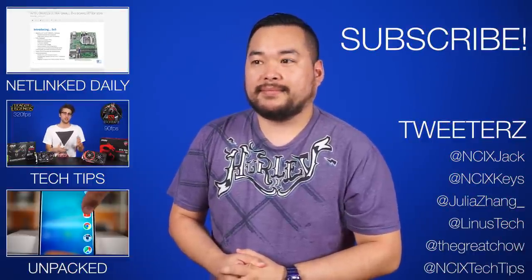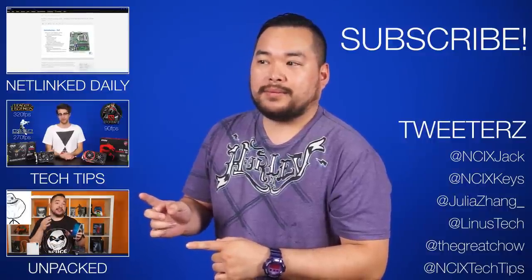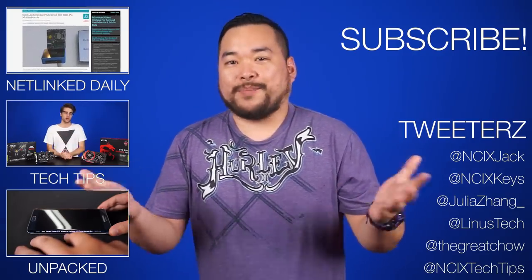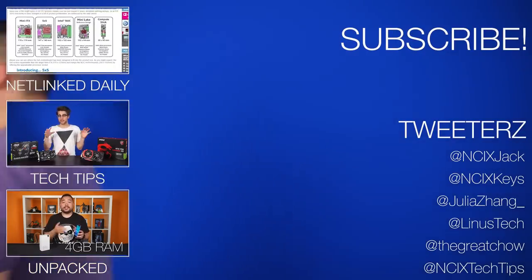Excuse me — can I go? I can't tell if the intro is over or the outro is over, so... I need to pack for PAX! Later!